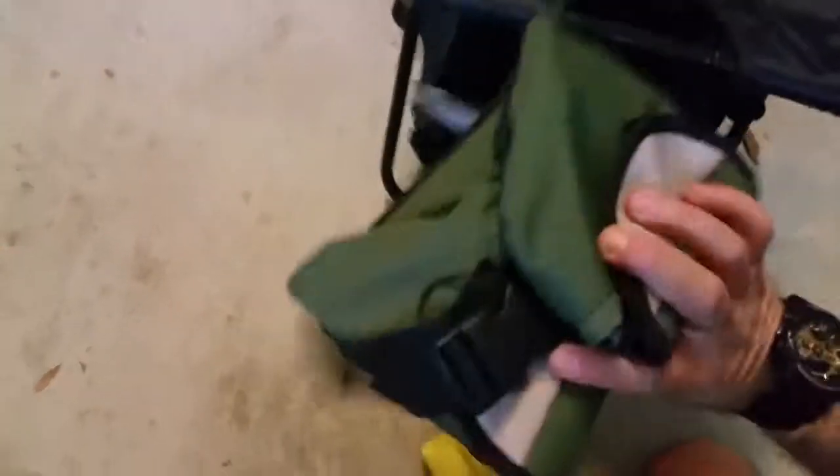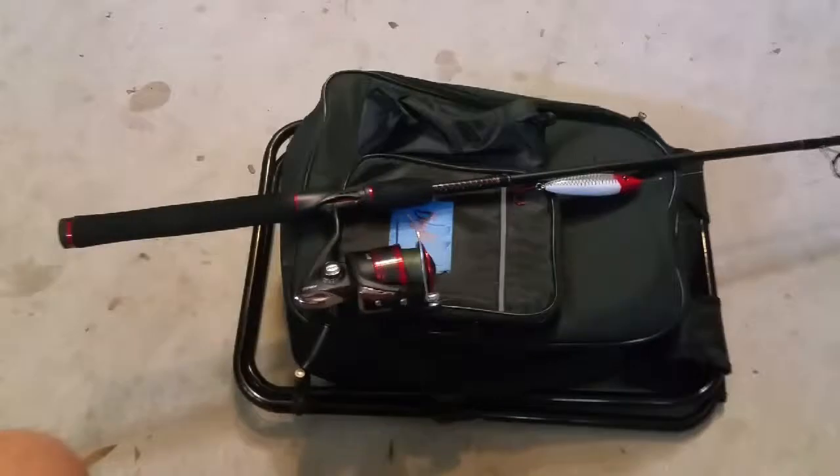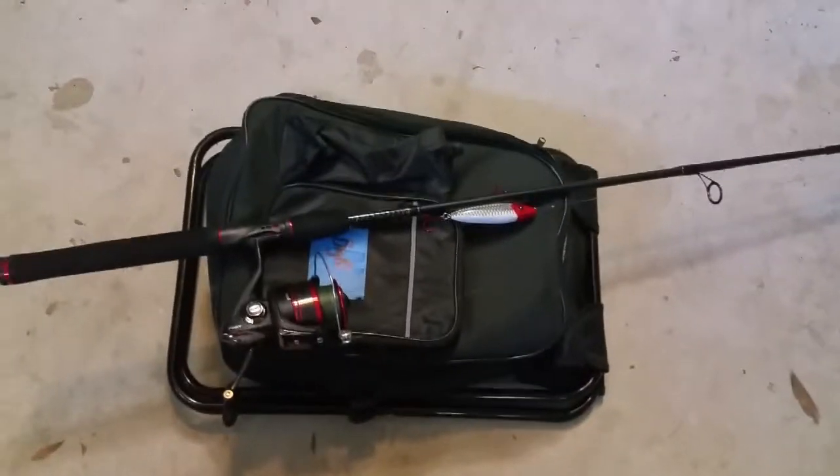That's always in this bag, which zips up. I use the cup holder as a rod holder, but this folds up and lays down in my car. The trunk of my car has this along with the rod, and I am always ready to go fishing. Tight lines everybody, hope this helps — enjoy it.